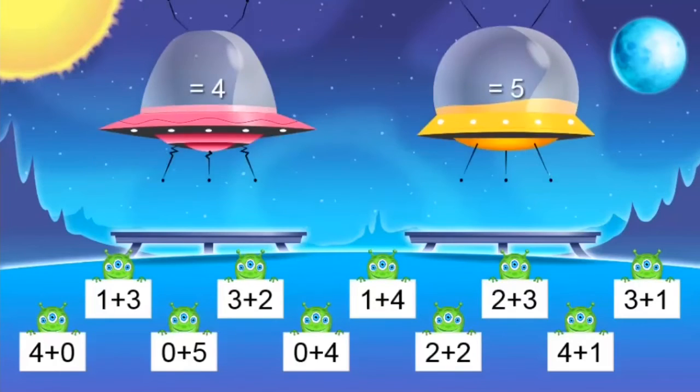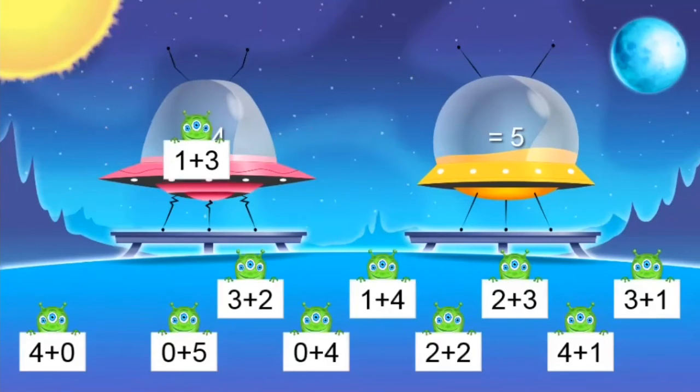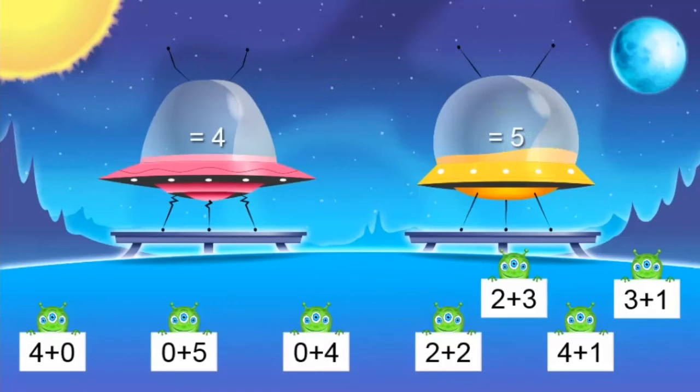Let's try it again — let's see if we can even go a little faster. One plus three — you're right, four. Three plus two — that was the one I wanted to remember: three plus two equals five. One plus four — one and four, that's five too. Here's that one that gave me a little trouble. Two plus three — is that four? No! Two plus three is five.